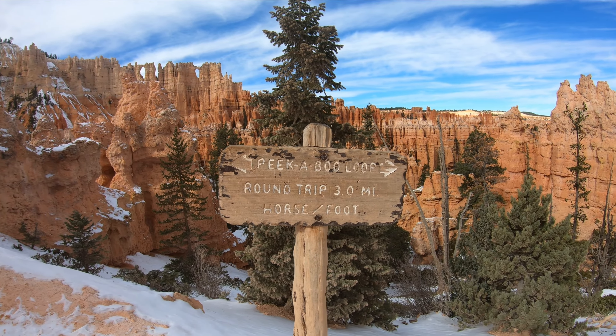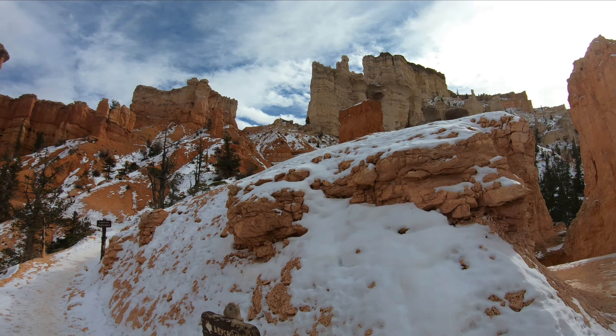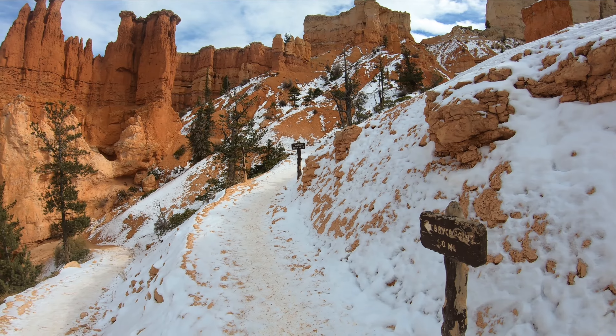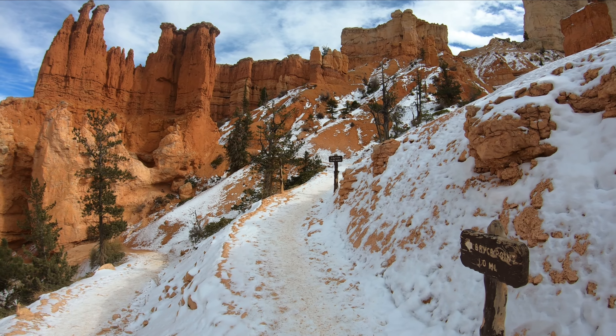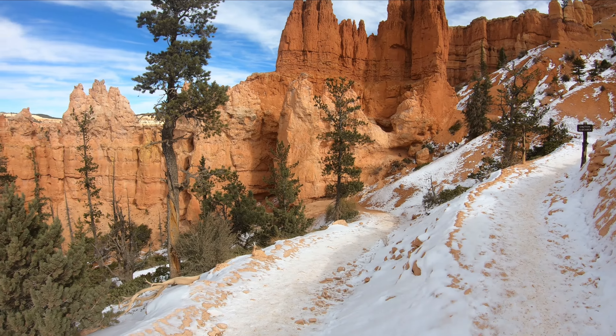About halfway through the Peekaboo Loop here. If you did want to go up to Bryce Point you could add like another three miles of hiking, but I'm not going to do that because I feel like I've really gotten the views. I'm just going to continue on the Peekaboo Loop.